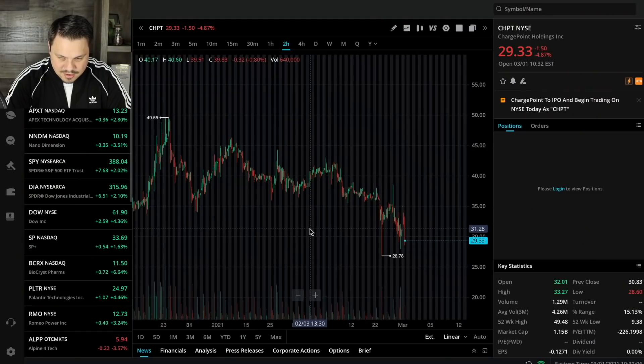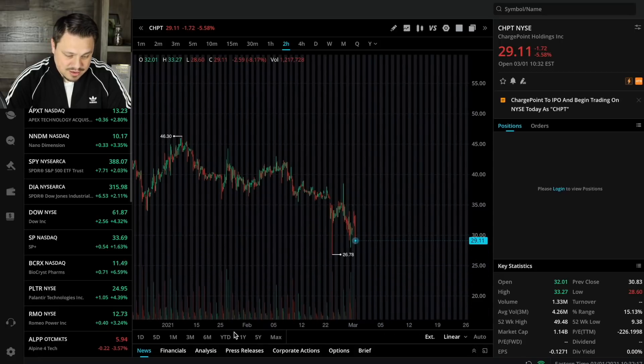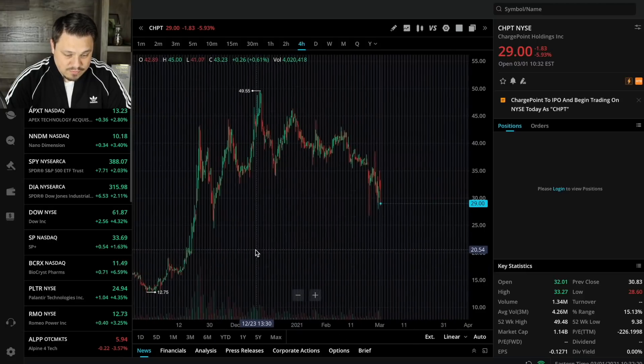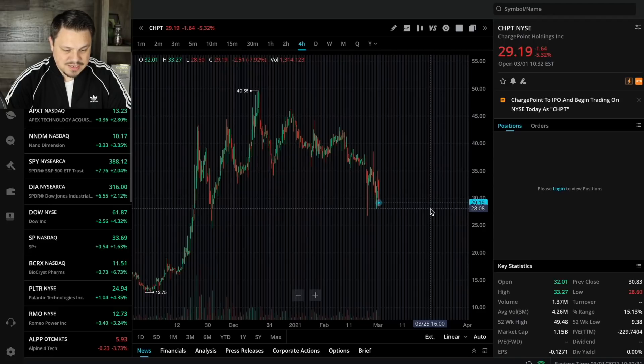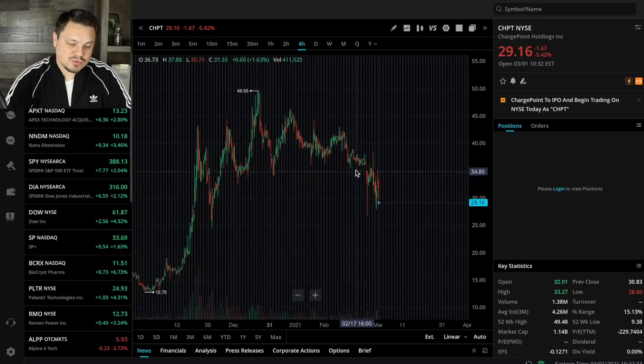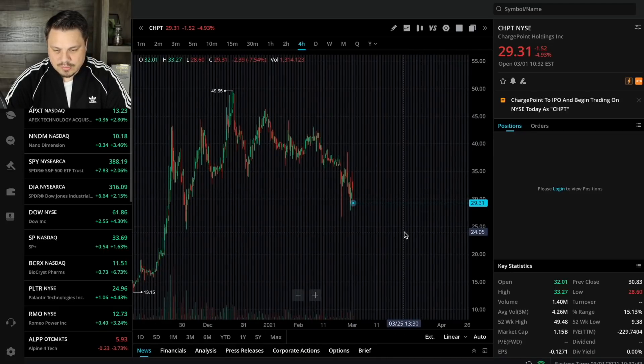It looks like we're going back above $28, back above $29 here in CHPT. So this could be where it starts to recover. I'm hoping that'll happen. I don't think there's much in the way of it falling further, but it certainly could. We seem to be at good support levels right now for the new ticker symbol CHPT. We just switched over today, but this was the stock chart for SBE before — that one's delisted and no longer available to trade. So everything's on CHPT.